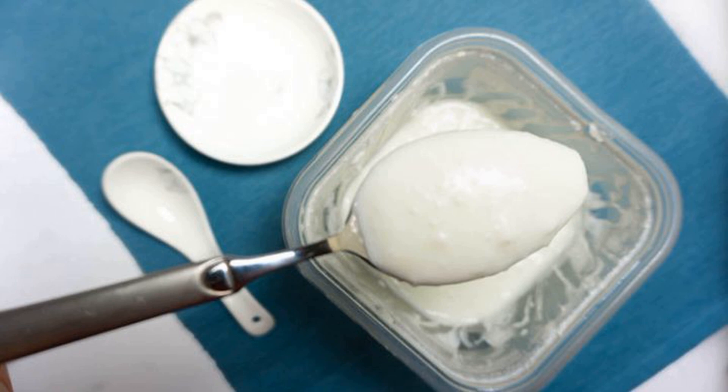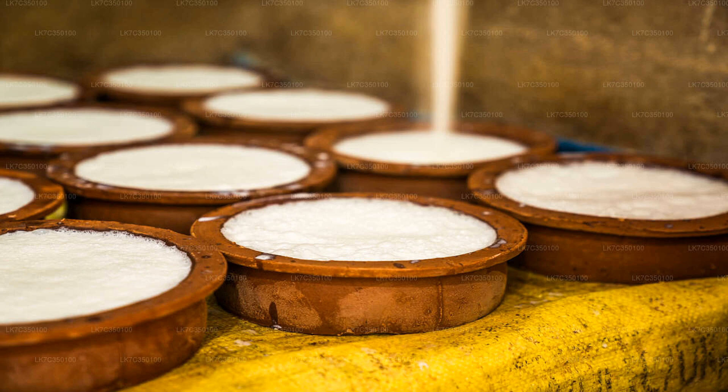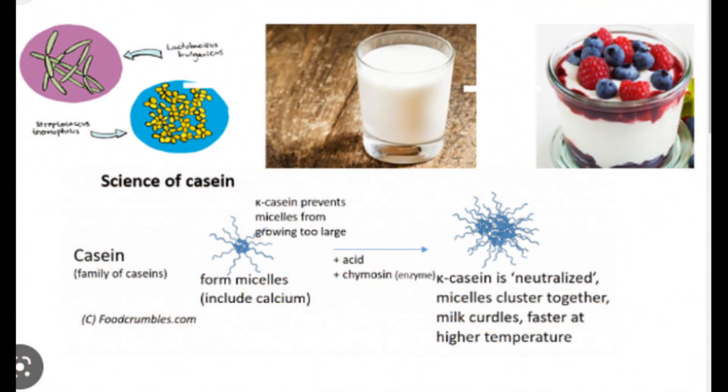Curd, on the other hand, is a dairy product made by curdling milk with an acidic substance such as lemon juice, vinegar, or yogurt. The curdled milk is then strained to separate the solid curds from the liquid whey.